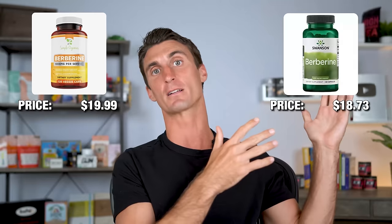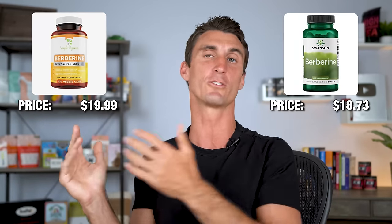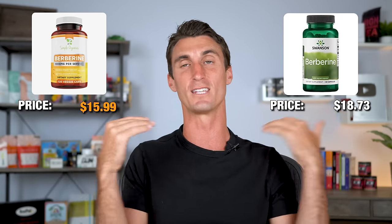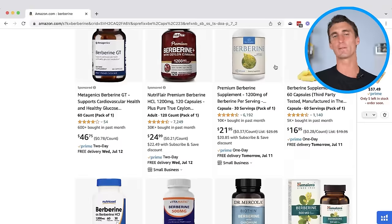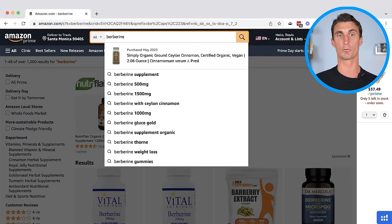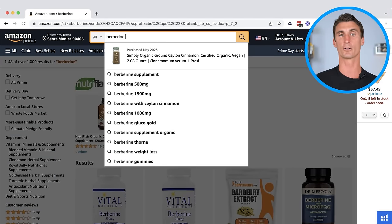With double the profit, the premium product can spend way more money on marketing and branding than the cheap knockoff can. On top of that, if a cheaper product comes along and undercuts the knockoff, they're probably going to lose all their sales — it'll ultimately be a race to the bottom until neither company is making a profit. The berberine supplements category seems relatively crowded, so it may not be a good idea to do another supplement. You can use the search bar product research method to start typing things and see what autocompletes.